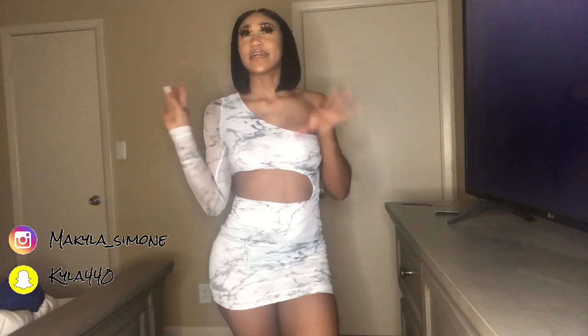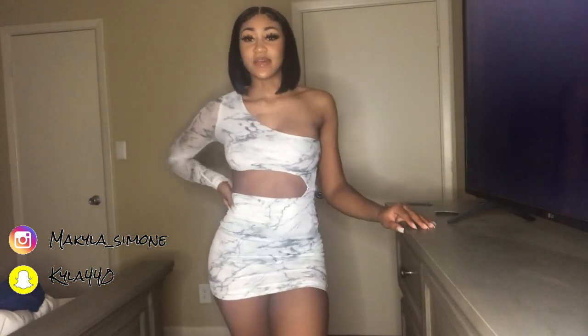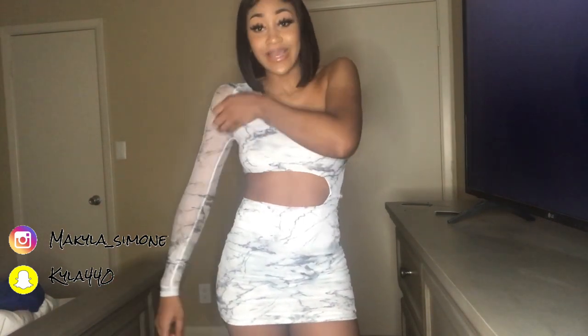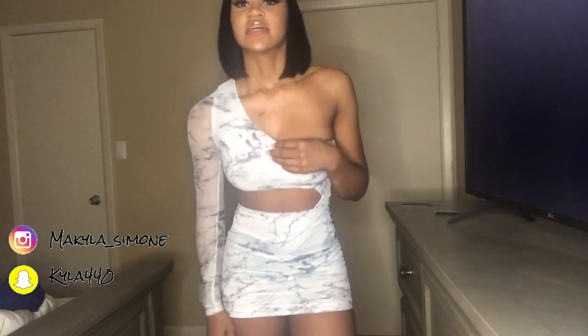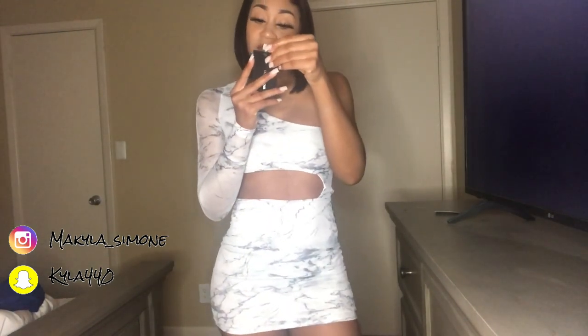This second look is more of a club dress. I would probably wear this to a college party. I like dresses made like this because I like to show off my stomach. The only thing I didn't like was the one-arm part — it's very tight and hard to get on, so you have to take your time. But it's actually cute once you get it on. This dress is called the 'Rare Marble Mesh Mini Dress' and I got it in a small.